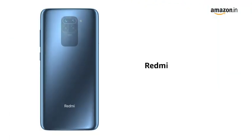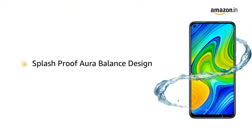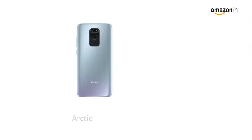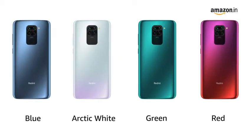Presenting the Redmi Note 9 that comes with a 48-megapixel quad-rear camera. The phone features a splash-proof aura balance design and is available in arctic white, blue, green, and red colors.